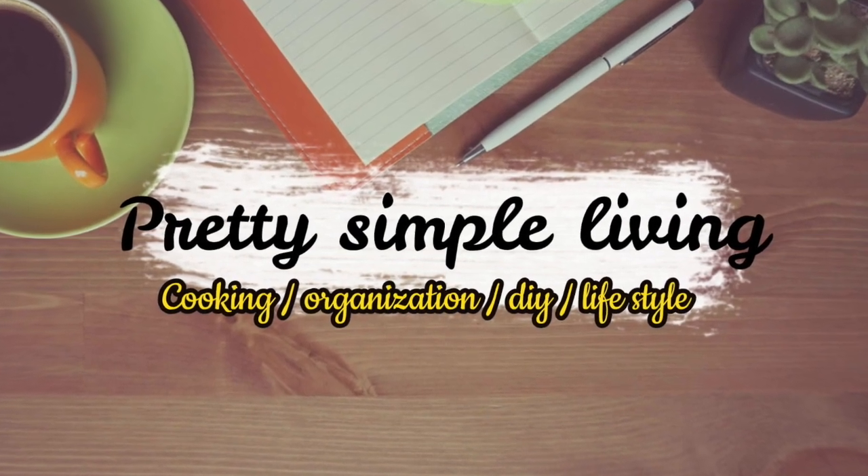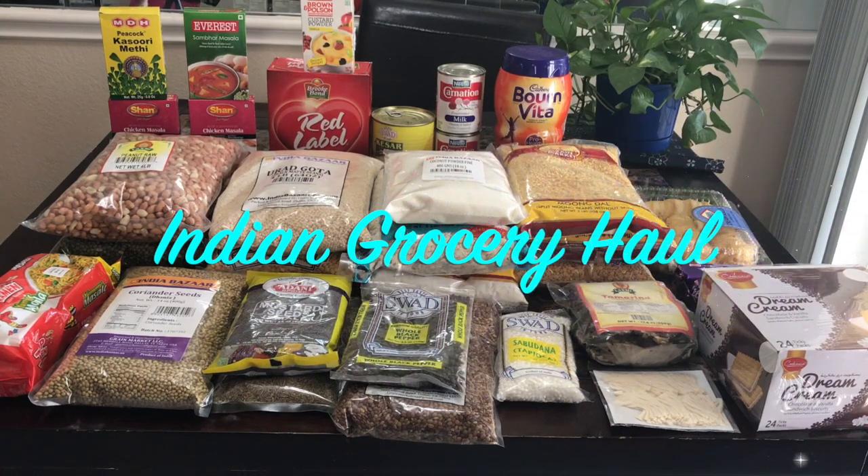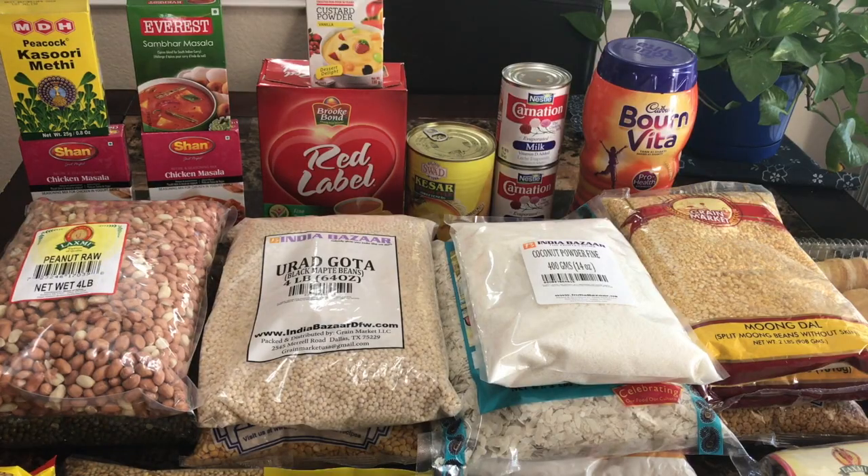Hello friends, welcome to Pretty Simple Living. Today I came up with another Indian grocery haul video. These groceries I got from different Indian stores.